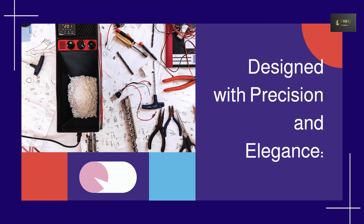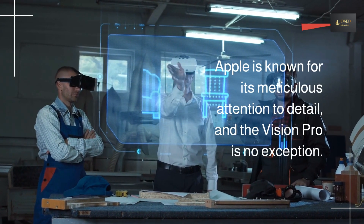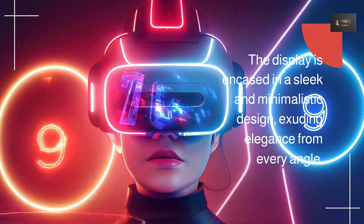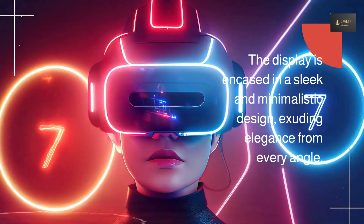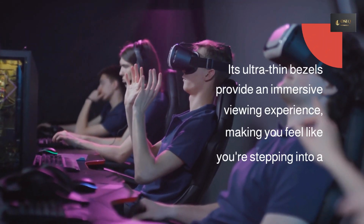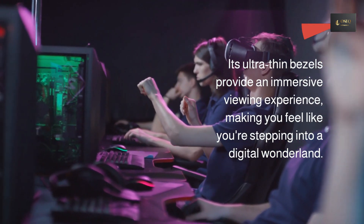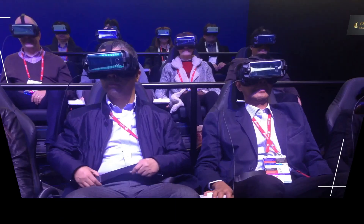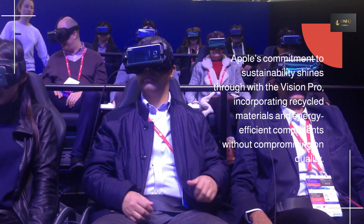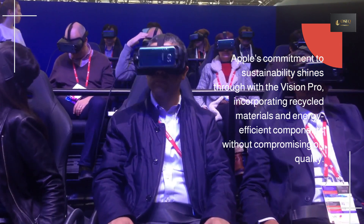Designed with precision and elegance. Apple is known for its meticulous attention to detail, and the Vision Pro is no exception. The display is encased in a sleek and minimalistic design, exuding elegance from every angle. Its ultra-thin bezels provide an immersive viewing experience, making you feel like you're stepping into a digital wonderland. Apple's commitment to sustainability shines through with the Vision Pro, incorporating recycled materials and energy-efficient components without compromising on quality.